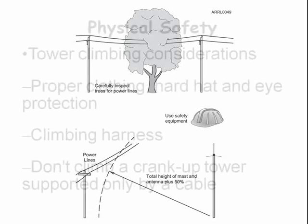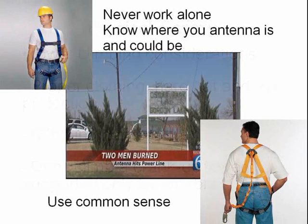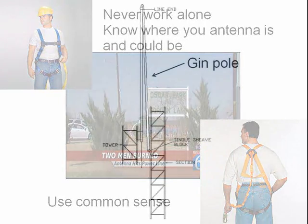When it comes to climbing towers, there are four key requirements: hard hats, eye protection, a climbing harness, and don't climb a crank-up tower supported only by a cable. If the cable breaks, your hands and feet will likely be immediately amputated as the tower contracts.